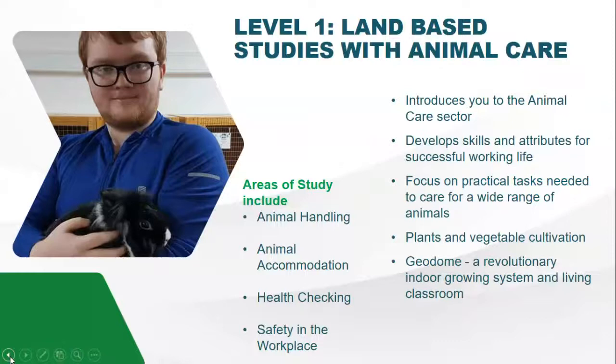Our level one course is an introductory to animal care. You will develop a wide range of practical skills. It also includes using our Geodome, which is based at our Wythenshawe campus, where you will develop skills with vegetable cultivation and plants, and experience working outdoors. The modules include animal handling — from rabbits to rats and guinea pigs — animal accommodation, suitability and cleaning, health checking a wide range of animals, and safety within the workplace, including safety signs and understanding risks involved in handling animals.